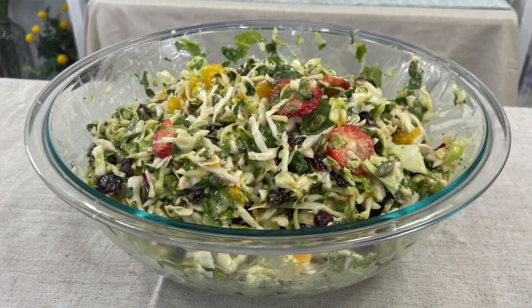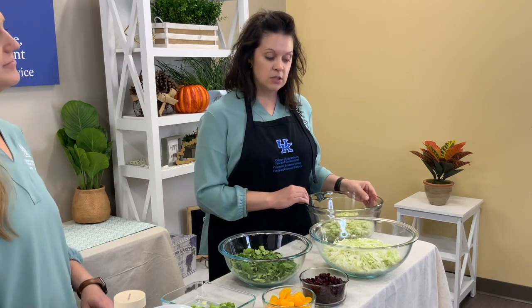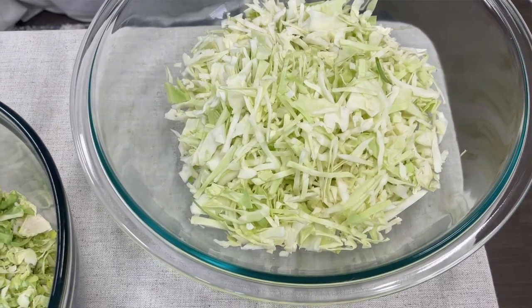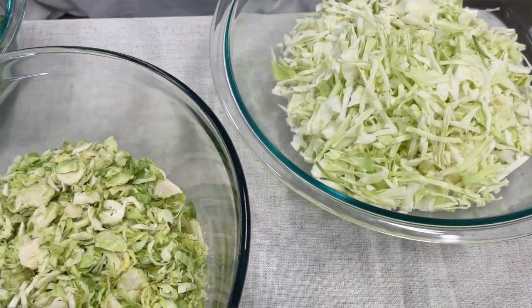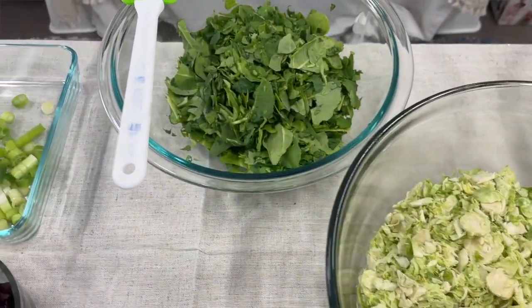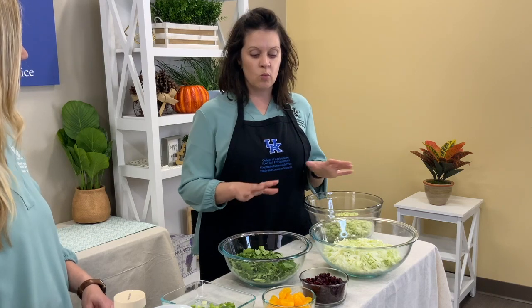Just to give you a couple of the ingredients we're starting with on the greens: we've got a pound of Brussels sprouts, thinly sliced, and half a pound of cabbage. The recipe calls for Napa cabbage, but you can certainly use red cabbage or green cabbage — either one will work just fine. We've also got kale, which provides unique textures and colors, especially if you're buying from the farmers market. We've thinly sliced all of these using a food processor, which I highly recommend if you have one at home.